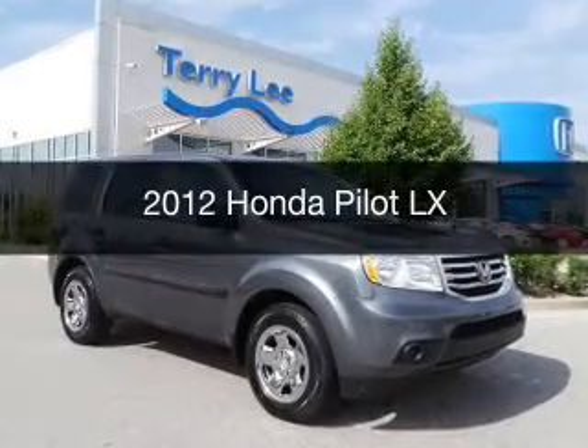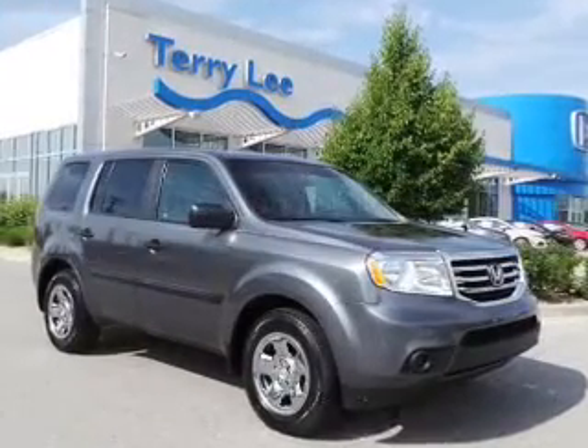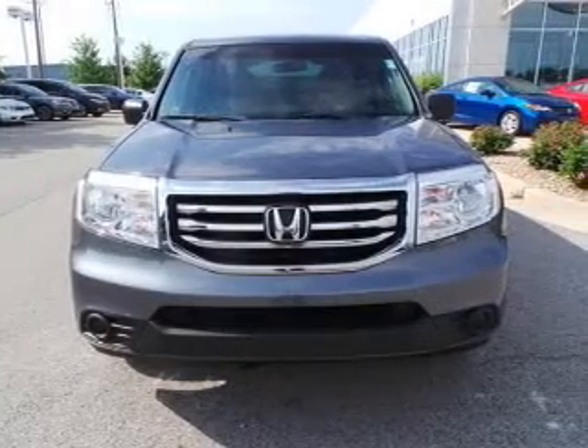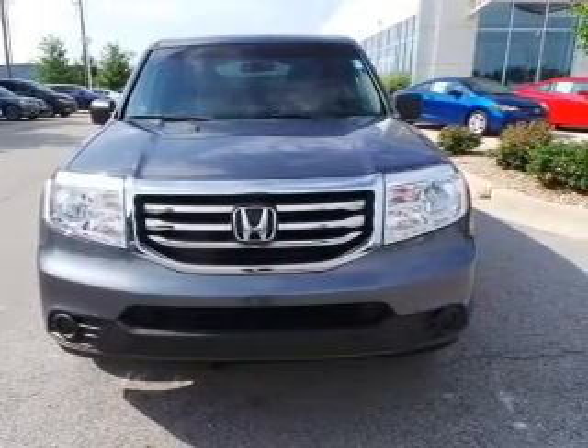This is a used 2012 Honda Pilot, powered by 4-wheel drive, a 3.5-liter, 6-cylinder engine, and a 5-speed automatic transmission.